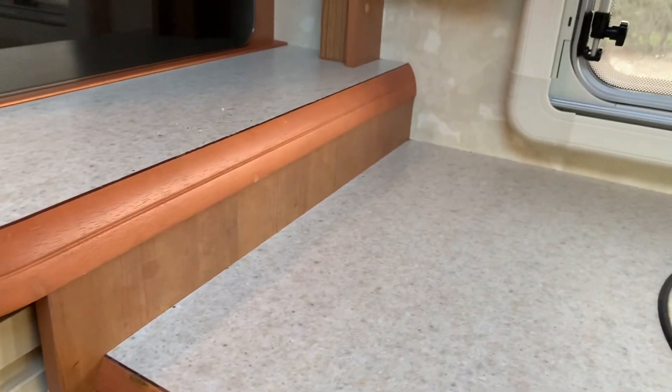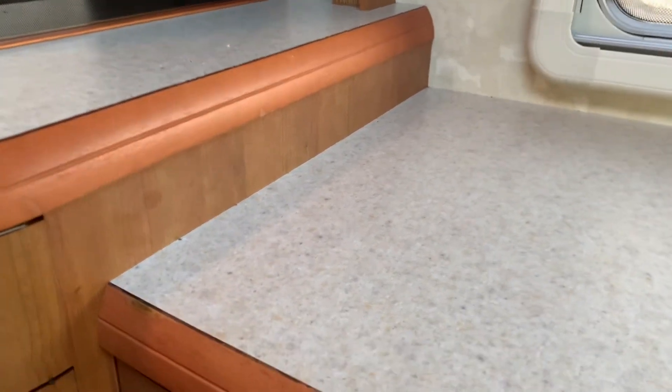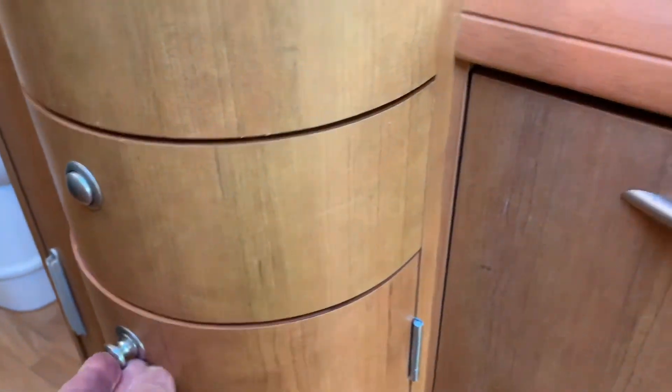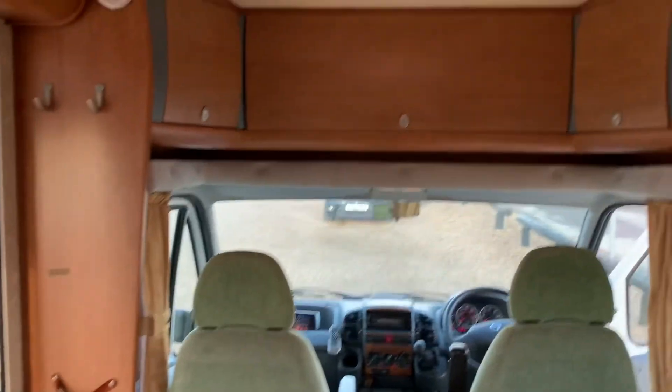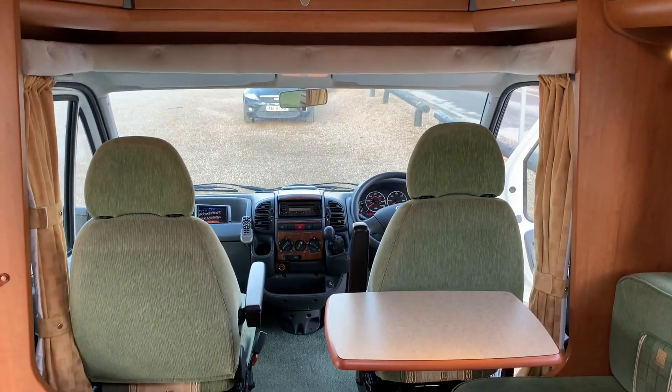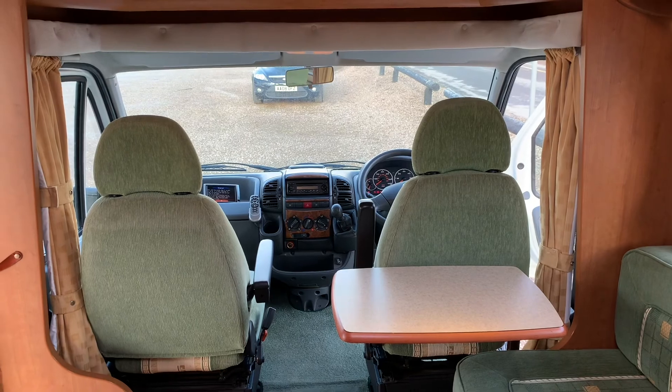Plenty of knife and fork spaces and loads of storage. So all in all, a really, really nice compact little motorhome — well worth a look. Thanks for watching.